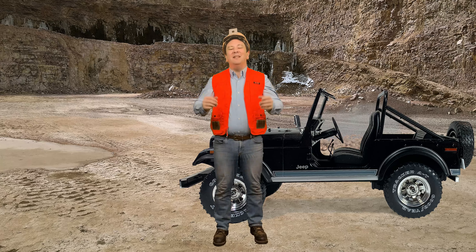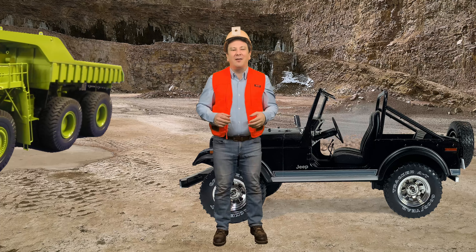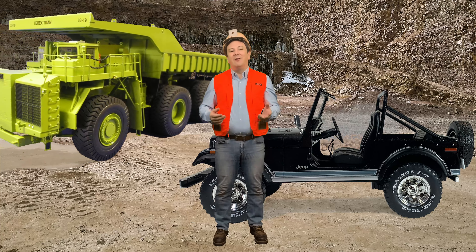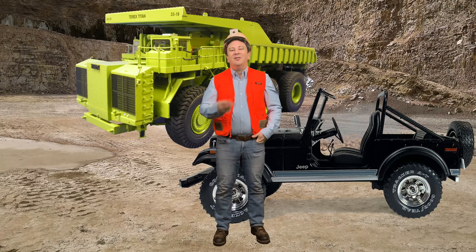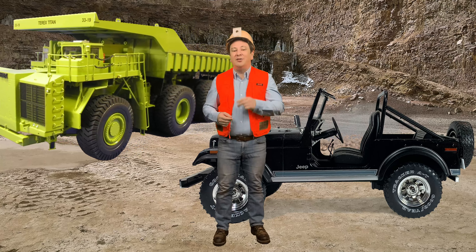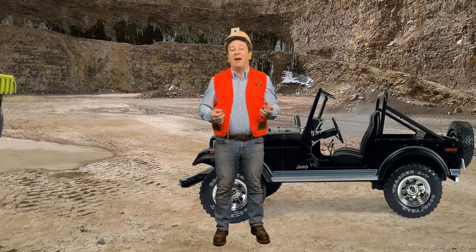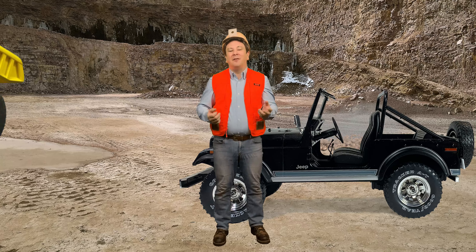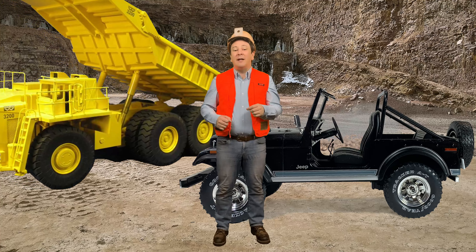Wow, 70 tons! That seems like a lot of weight for a two-axle truck to carry. However, there were some manufacturers that made three-axle off-highway dump trucks. Two of the most well-known rigid truck models from the 1970s, the 33-19 T-Rex Titan and the 3200B Wabco, each had three axles.